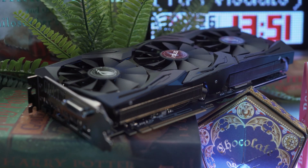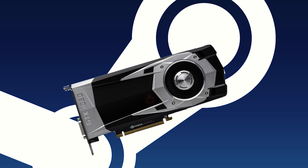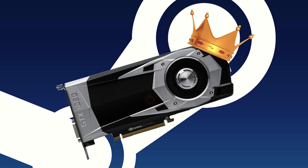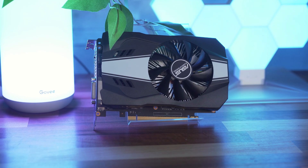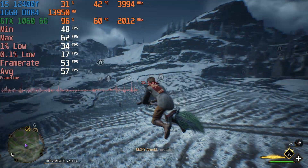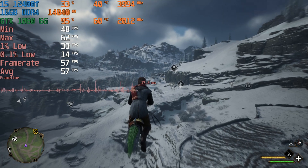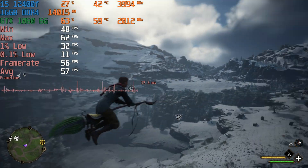This is the Steam hardware survey people's champ and the big brother to the annoying little brother, the 1060 3 gig. We'll be putting the 1060 6 gig through the gaming gauntlet just like we did with the 3 gig version and see what kind of performance you can expect from it in 2023, and also answer the question: should you still buy this card if you're a gamer on a budget?